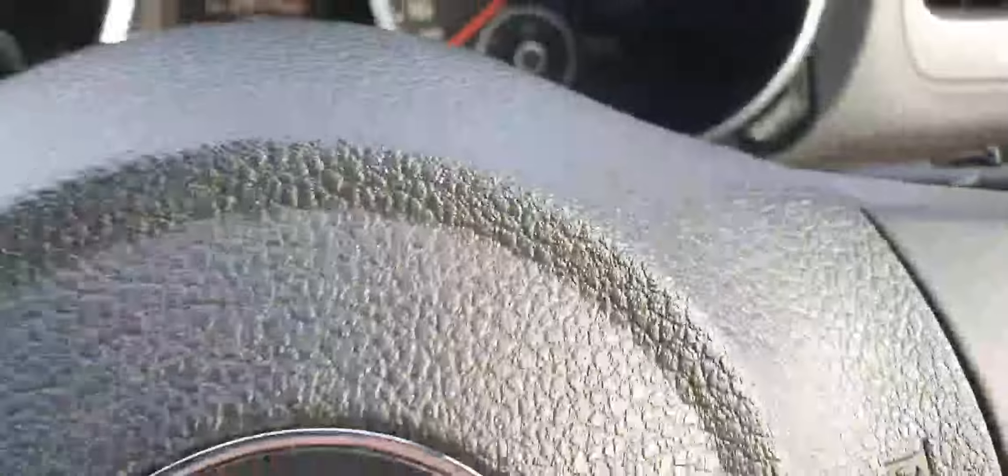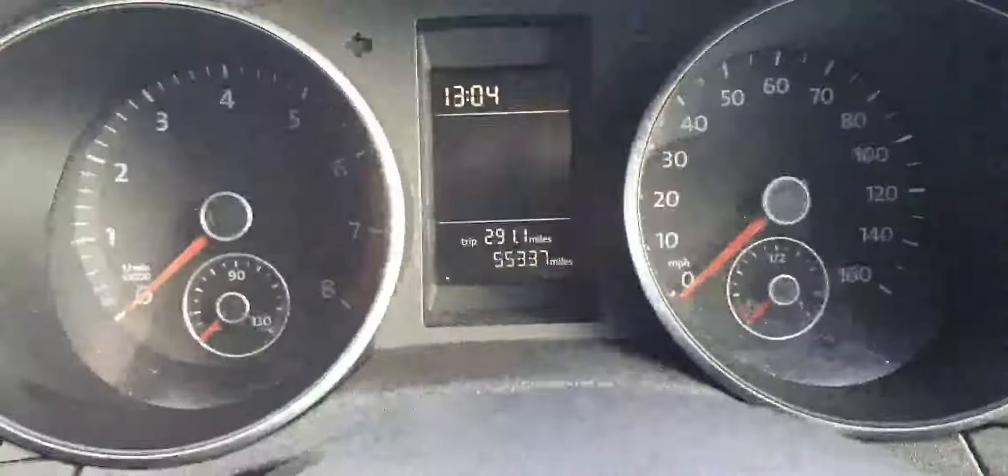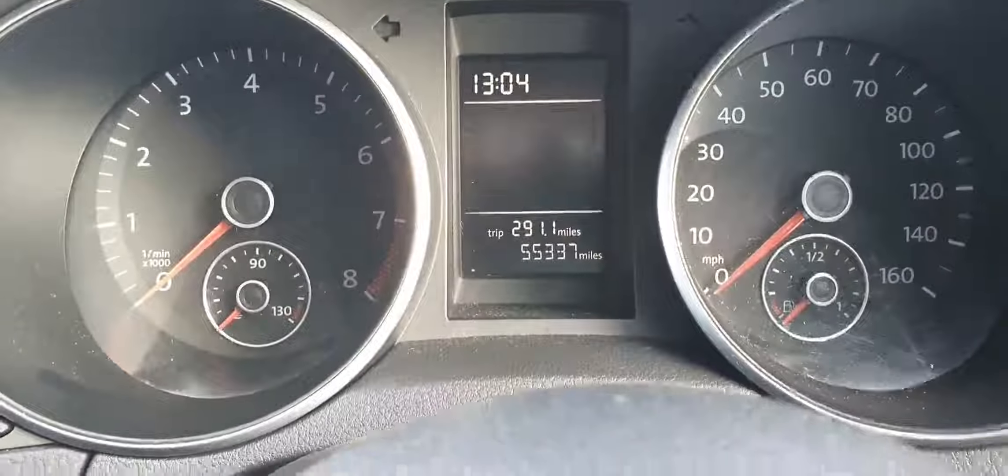You've got automatic wipers, and the car only has 55,000 miles. As you can see, we've got classic climate control. And this here is in immaculate condition all around, as you can see.